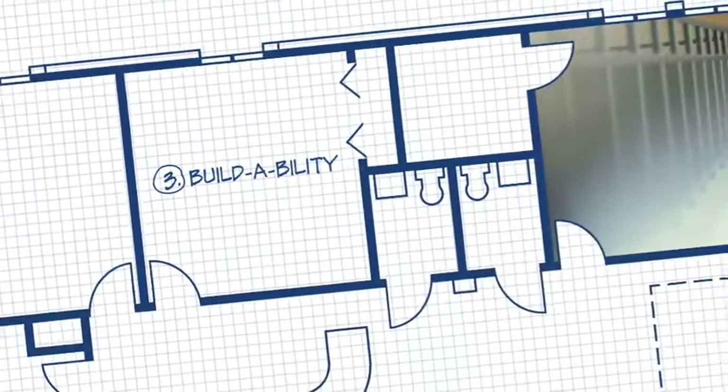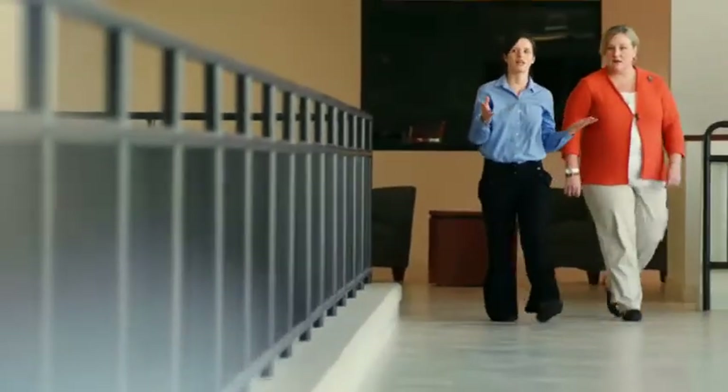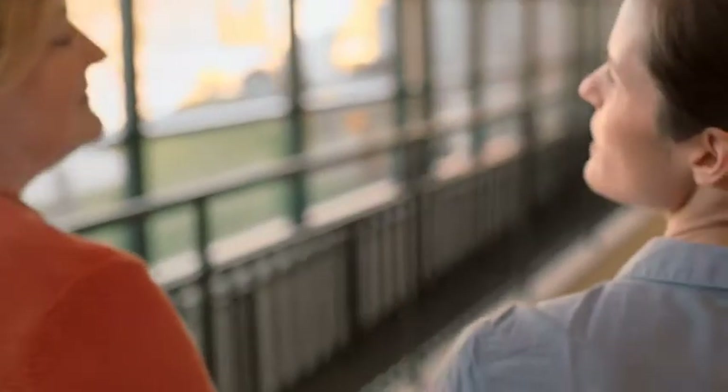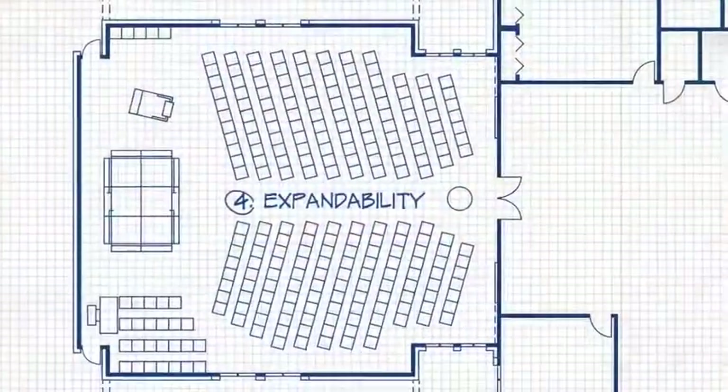Using standard building methods and materials helps manage your costs, makes your building easier to expand, and enhances how your building serves your ministry. Our church building consultants bring decades of experience in buildability to guide you through this process.